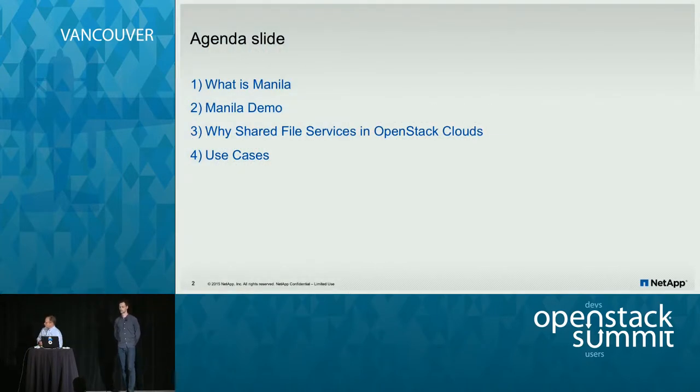We're also going to have a demo of Manila so you can see, through Horizon, how it works and what can be done. I'll talk about what Manila is, give a couple of brief slides, we'll have a demo, and then we'll get into why shared file systems within OpenStack and what it does there.